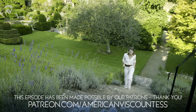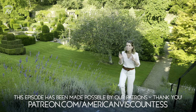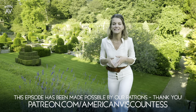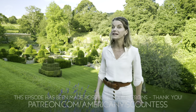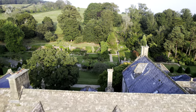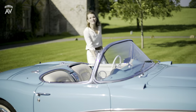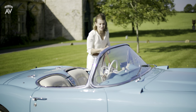When I married into the British aristocracy, it was the start of a wonderfully exciting journey. But it was also a little daunting. I became a Viscountess, and for an American girl from a small town outside Chicago, that was quite a shock. I live with my husband Luke, heir to the Earl of Sandwich, and our family at Mapperton House in Dorset. Mapperton has opened up an extraordinary new world for me, and I can't wait to share it with you all.